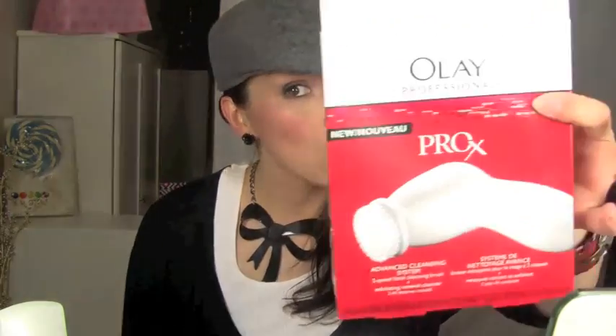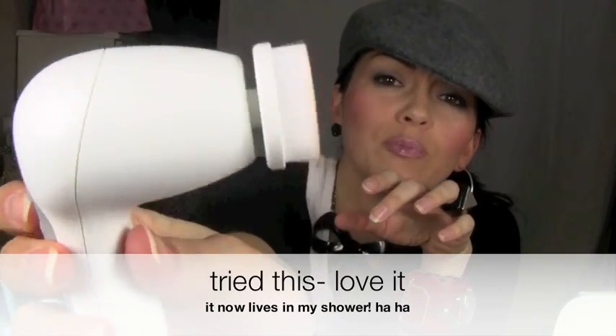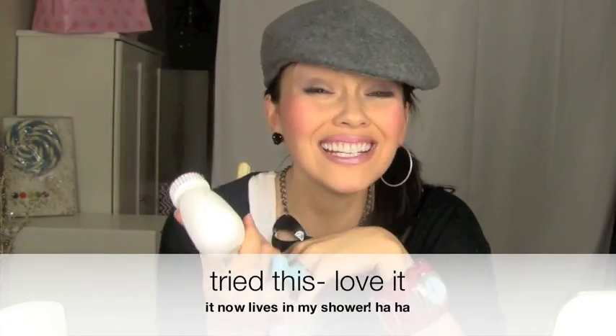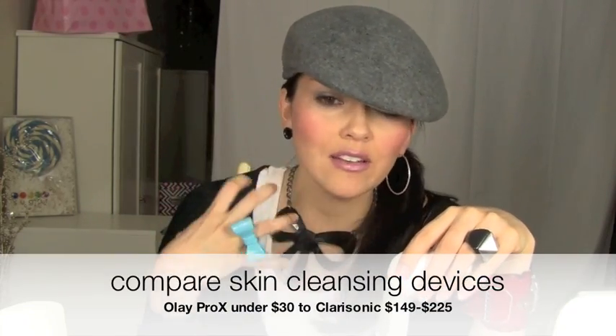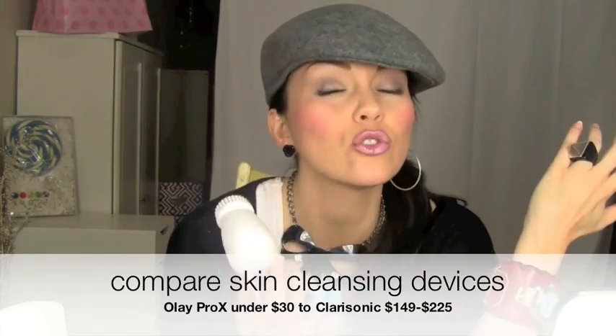First up is the Clarisonic — everybody talks about it, it's like $150 to $200, really expensive. My alternative is from Olay, the Pro X little cleanser, totally waterproof, two speeds. You can take it in the shower and cleanse your face. It gets your face six times cleaner than regular cleansing, stimulates blood circulation, increases blood flow, improves pore size, and cleans your pores really well. Your skin is just going to look amazing, and it's only $30.